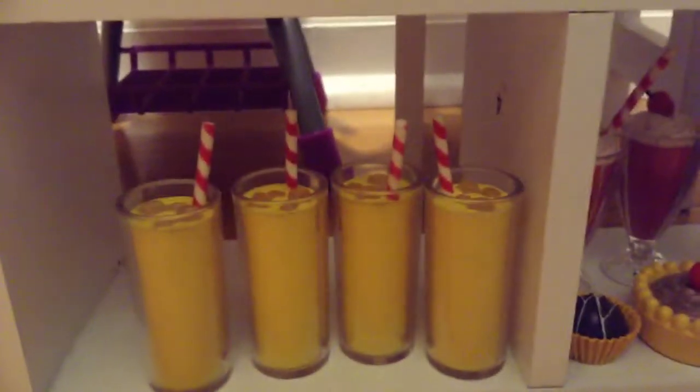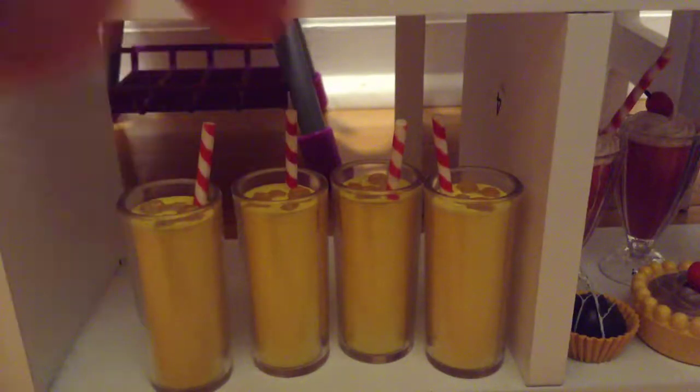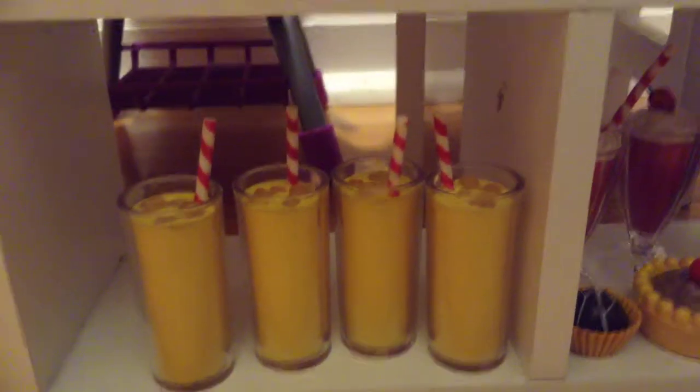Sorry if you hear the noise in the background — there's a video game. Then there are lemonade cups with straws.